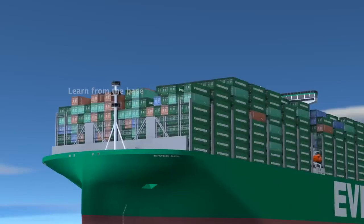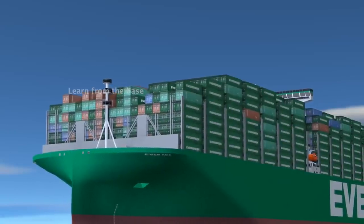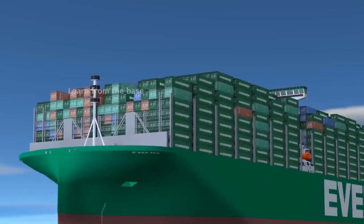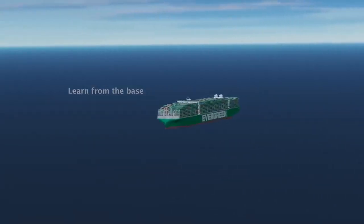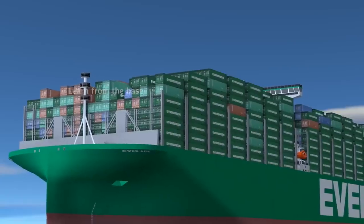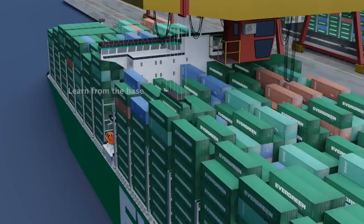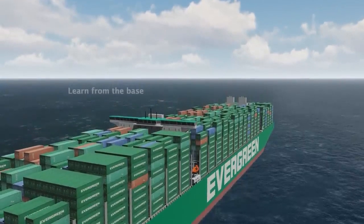The Everace cargo ship is a remarkable vessel that embodies cutting-edge technology, exceptional capacity, and superior efficiency. From its innovative design to its advanced propulsion systems, this ship sets new standards in the maritime industry. With its massive cargo capacity and optimized loading capabilities, the Everace ensures the seamless transportation of goods across the globe.